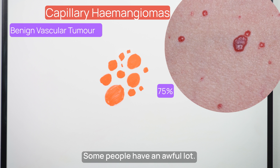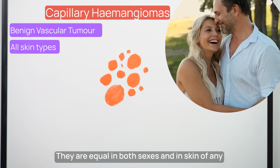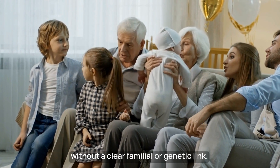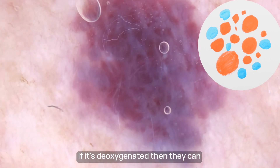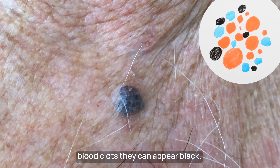Some people have an awful lot. Usually they're asymptomatic. They are equal in both sexes and in skin of any colour type, but more noticeable in white skin. Most capillary haemangiomas occur sporadically, without a clear familial or genetic link. They're usually bright red in colour, because the blood travelling through the abnormal capillaries is oxygenated. If it's deoxygenated, they could appear blue or purple, and if the blood clots, they could appear black.